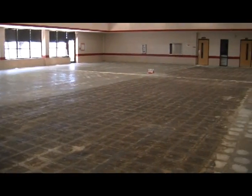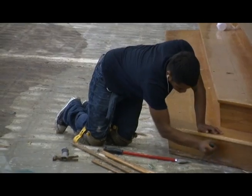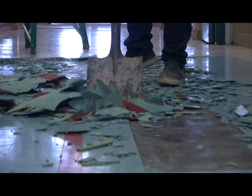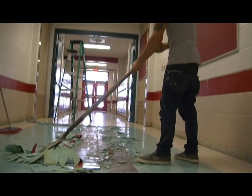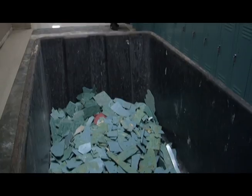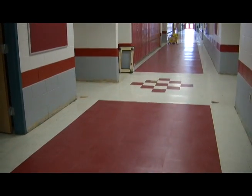Contractors came in and redid the cafeteria floor — they pulled up all the old tile and prepped it. And they went into the hallways; if you've been here before and noticed the hallways had turquoise tile, all of that is gone now and they've replaced it with red tile.